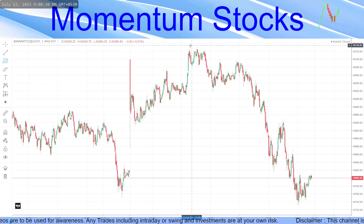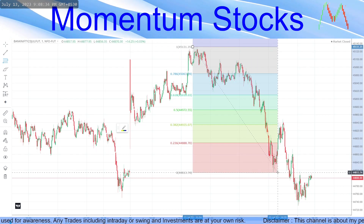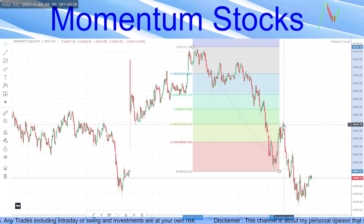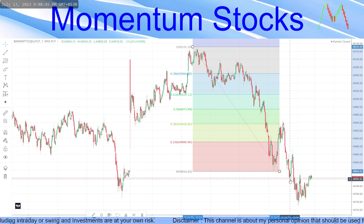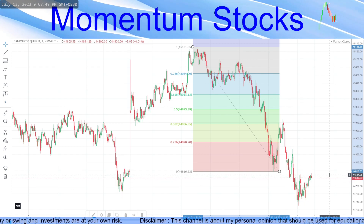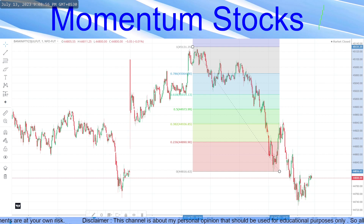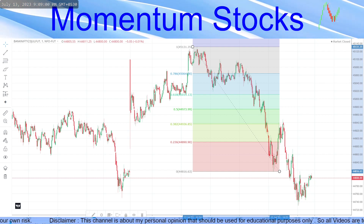This is the third setup I'm talking about. Drawing a Fibonacci from today's top to today's bottom, the 38.2 entry is at this level — you will short here for a target of this bottom. This is also your gap-filling level. I'll show you the put option here — how much it increased will simply shock you. The 44,900 put is what I need to pull up.